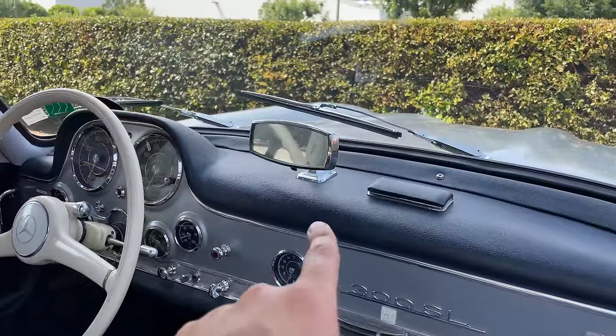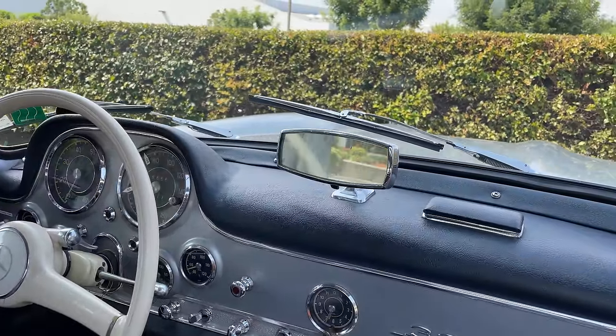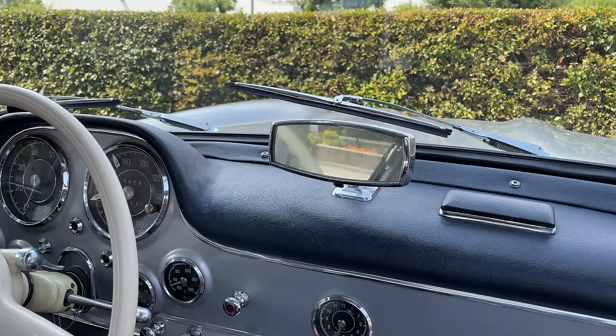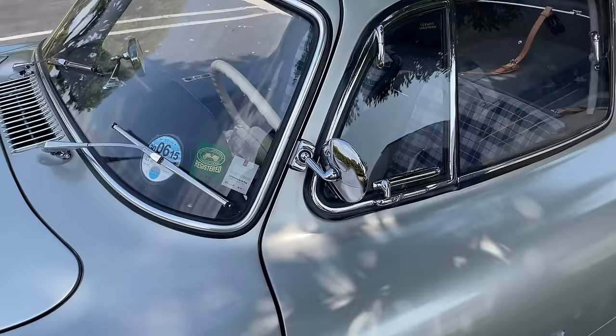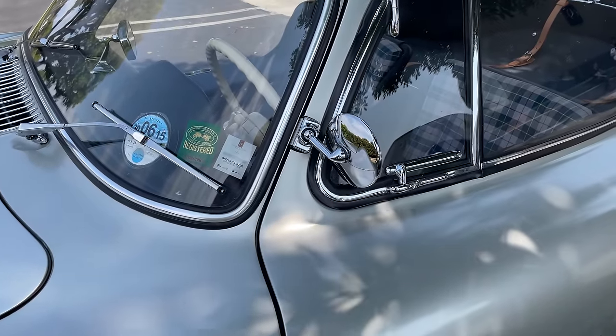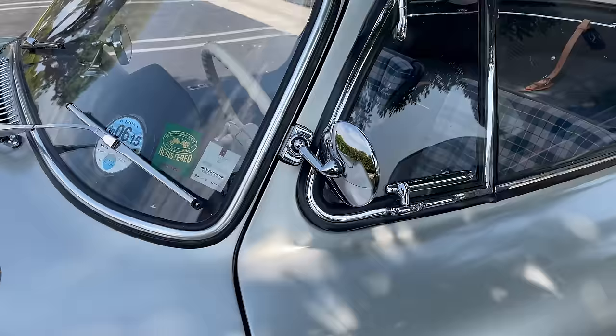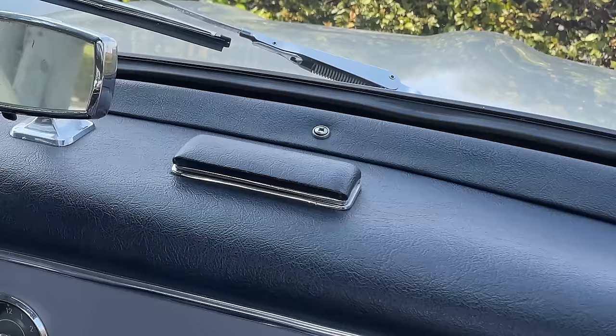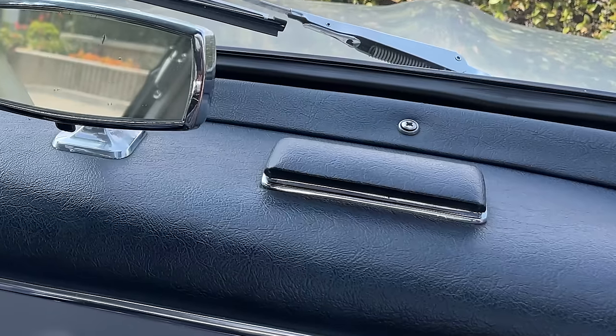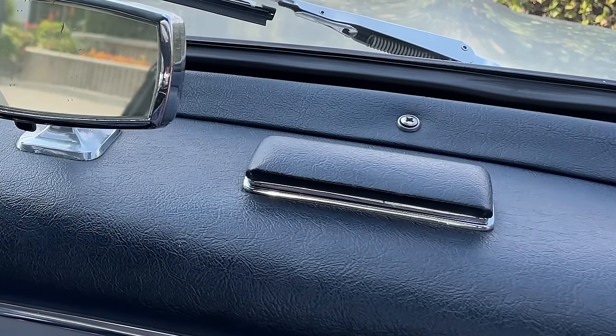Before I move on, I want to go back to the dashboard briefly. The rearview mirror is mounted on the dashboard — possibly because the window was curved so there wasn't a flat surface to easily mount it. This car came with no door-mounted rearview mirrors on the 1954 models. In 1955, door-mounted mirrors became an option, and this car is actually equipped with them even though it's a '54 — so the original owner must have bought them aftermarket. When sold new, it only had this dashboard-mounted rearview mirror. Next to that mirror is the ashtray, which you'd expect from a vehicle of this era when you were smoking your cigar while driving around looking stylish.